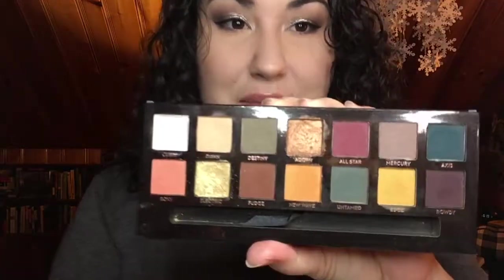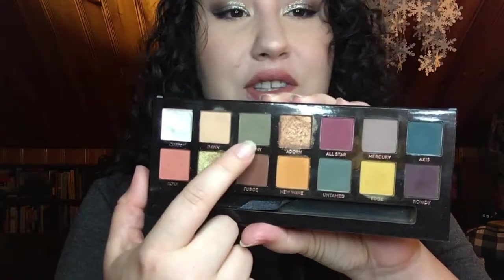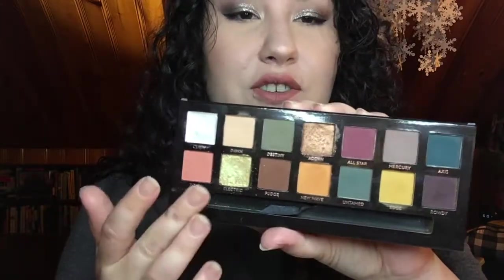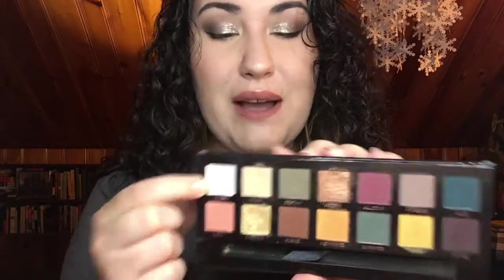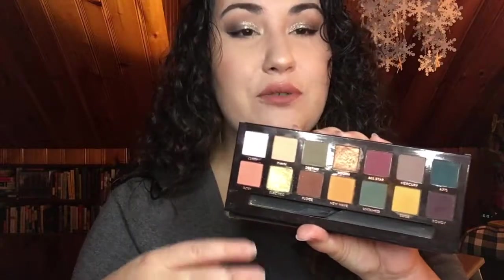Next on the list is one that's a bit controversial: the Anastasia Subculture palette. I absolutely love this palette — the colors speak to me. I love this green, I love this orange, I love Electric, that duochrome right there. Cube is the only dud for me in this palette; I've already hit hard pan on Cube and it doesn't really look good on anything. But absolutely everything else in this palette I absolutely adore.